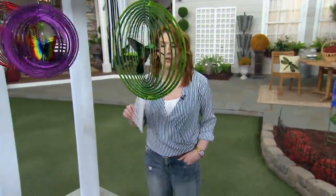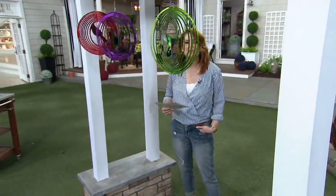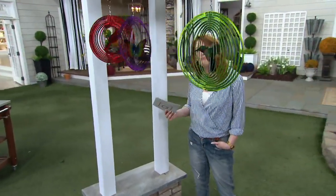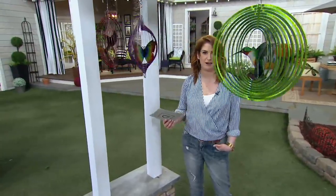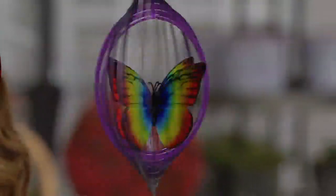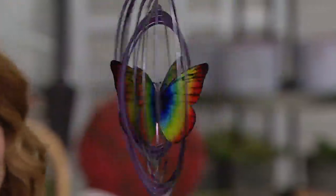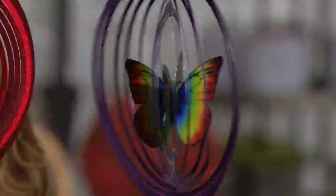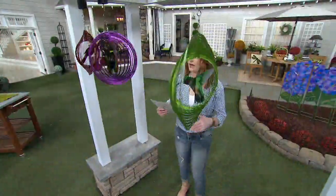When Plow and Hearth came to QVC, their very first item was a spinner. Spinners have so much life, so much light, so much movement, and so much interest for your outdoor spaces and gardens. These are really changing the game. I can't take my eyes off of that — it is mesmerizing. It is so beautiful. Let me show you your choices of motif.